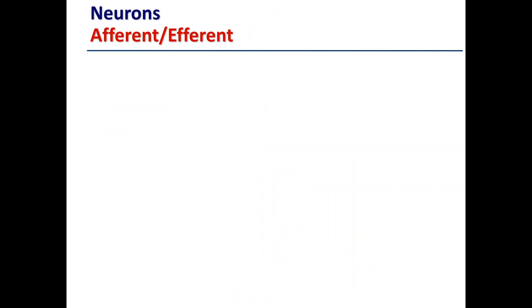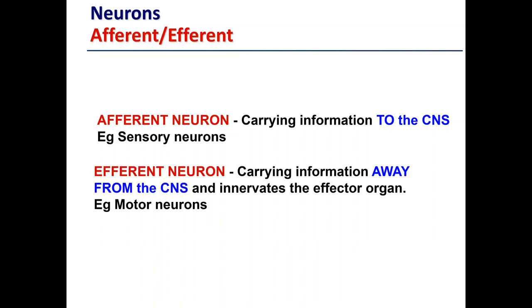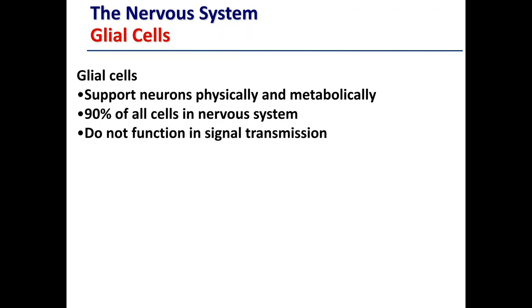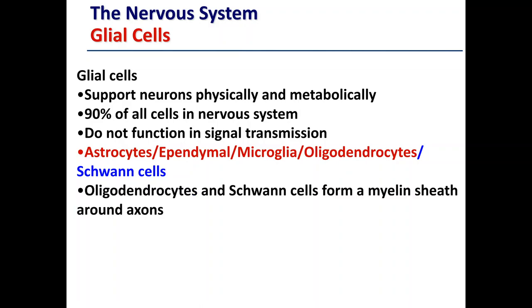Just to recap: afferent neurons carry information back to the CNS as sensory neurons, and efferent neurons carry information away from the CNS, innervating effector organs such as motor neurons which speak directly to muscle. There is another type of cell within the nervous system known as glial cells. Their function is to support neurons physically and metabolically — they don't transmit information, but they give neurons physical structure and provide them with energy. Glial cells make up 90% of all cells in the nervous system. Types include astrocytes, ependymal cells, microglia, oligodendrocytes, and Schwann cells. Schwann cells are the most relevant to this module because oligodendrocytes and Schwann cells form the myelin sheath around the axon.